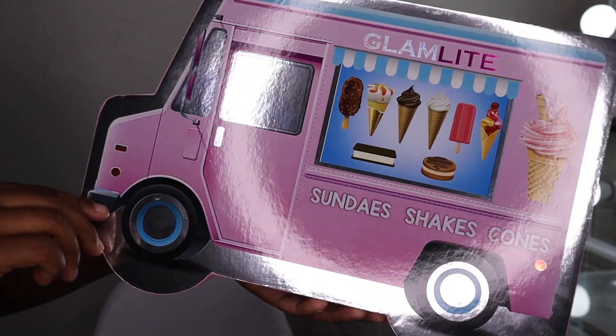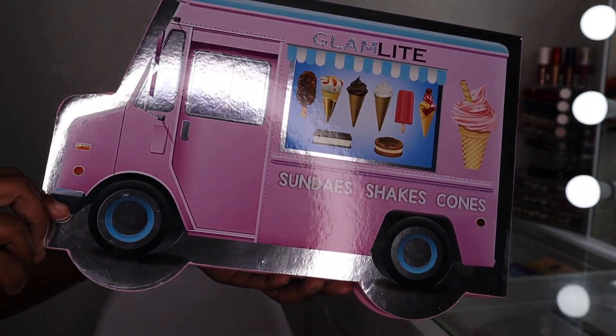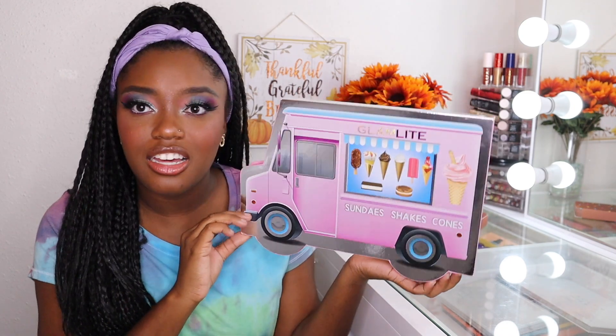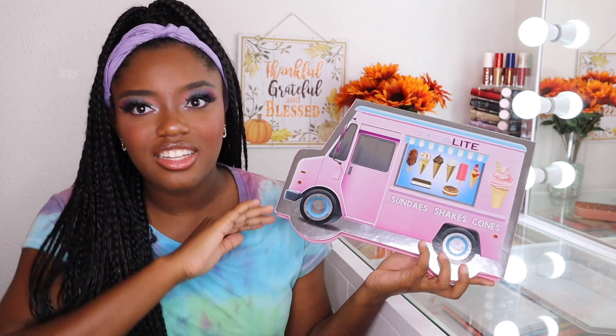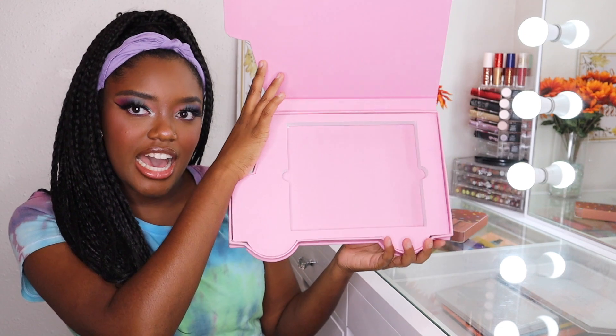It is just that good. The palette comes in this limited edition ice cream truck packaging. I love the packaging of Glamlite — it's really unique and absolutely beautiful. This is so freaking cute. It's an ice cream truck. A plus for packaging, a freaking plus. And of course you open it up and the palette sits inside.